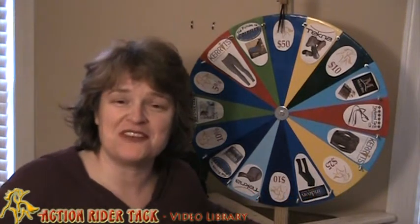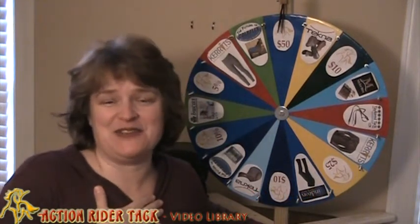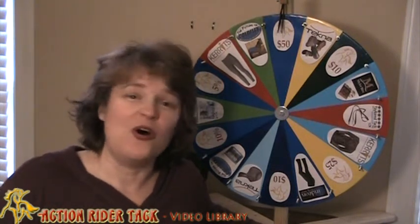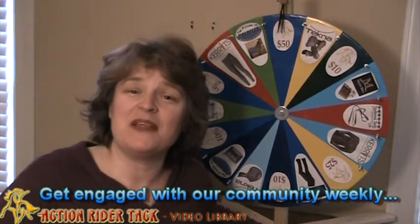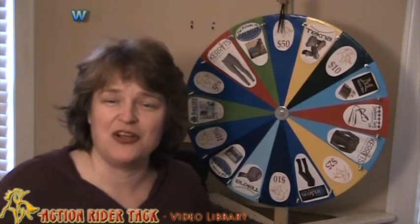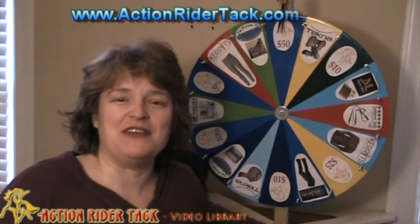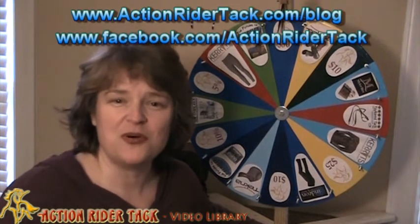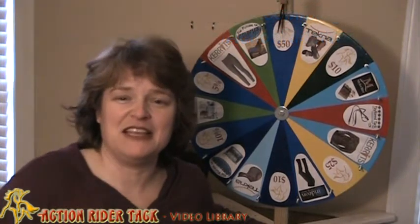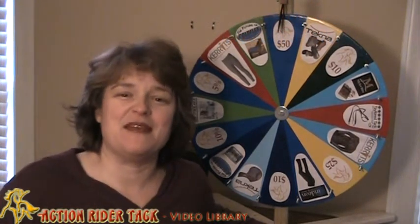We have some manufacturers that have teamed up with us at ActionRiderTac.com to bring some prizes to you. All you have to do to participate is make comments on our blog at ActionRiderTac.com/blog or join us on our Facebook page at Facebook.com/ActionRiderTac and make sure you're making comments and clicking like on things during the week, and then you'll get your name in the helmet.